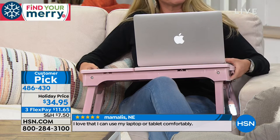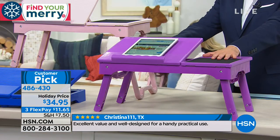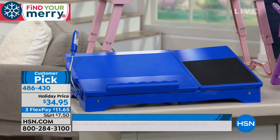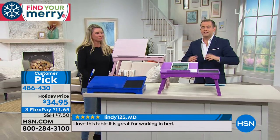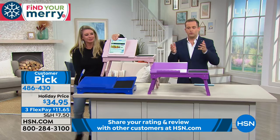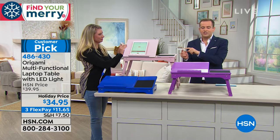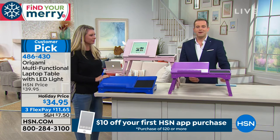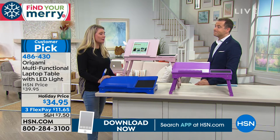It's called our Origami Multifunction Laptop Table with LED Light. We have the blush color, the purple, and a cobalt blue available as well. This really does make a wonderful practical present for somebody bringing work home who wants to sit on the sofa. It gives you that stable base — in bed, you can work in bed. It has an LED light and charging ports. For somebody in your life, a niece, nephew, cousin — this makes a really nifty gift idea for not a lot of money.